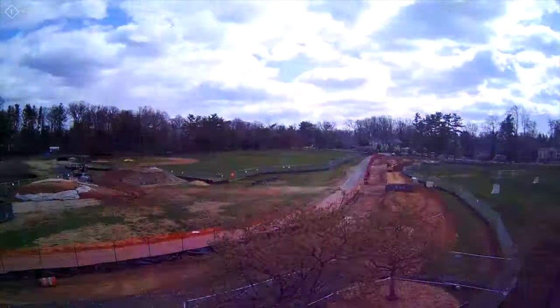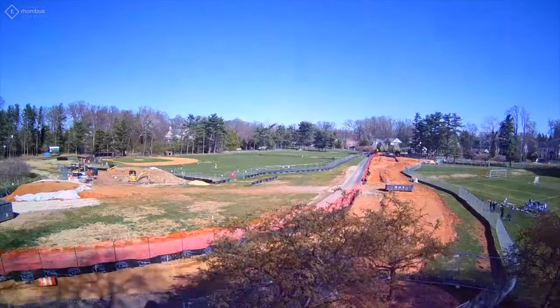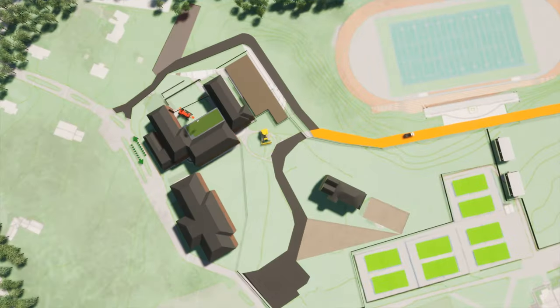Also behind me, we have the entry road that we have done. We've widened the road and put in a new guard booth. We're also doing the loop road that comes behind all the buildings on campus to ensure more of a traffic flow on campus, as the old road used to cut through all the buildings.